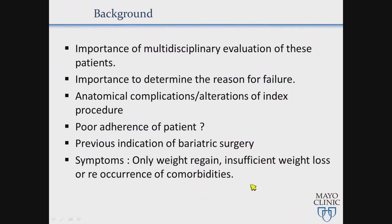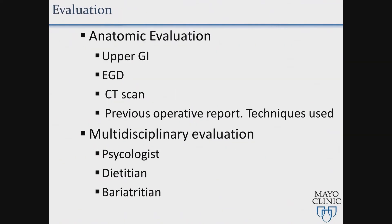So these patients all go back through the program, because some patients — mostly the sleeve patients — don't follow the diet. We study them, and if it's a completely normal anatomy, it depends on what the condition is now: if they have diabetes again, they regained the weight, and so on. This involves anatomical evaluation — upper GI, endoscopy, CT scan — though not always necessary.